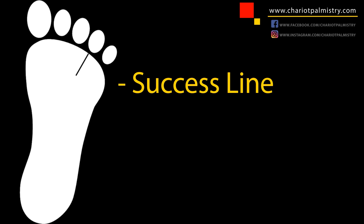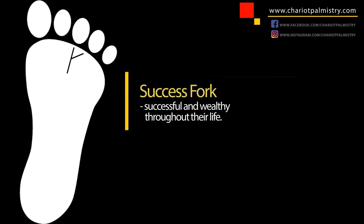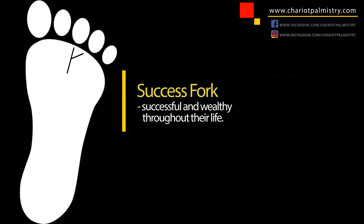In some rare cases, you're also going to have a line that comes under this toe. It's going to be very, very small — about 1 centimeter for most people. But if you have this line, it's known as the success line, and it parallels the success line in palmistry as well. The best combination is if both of these lines go together and turn into a kind of fork — this is known as the success fork. People who have this are successful and wealthy throughout their lives.